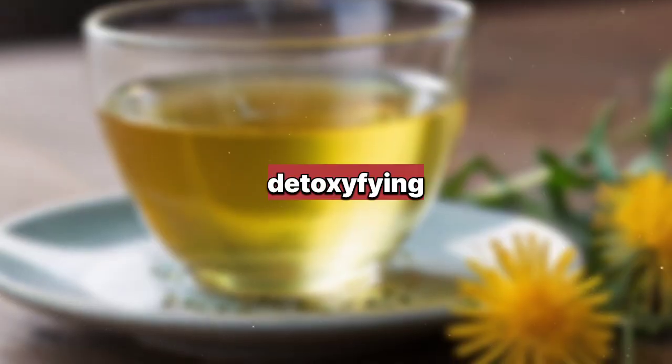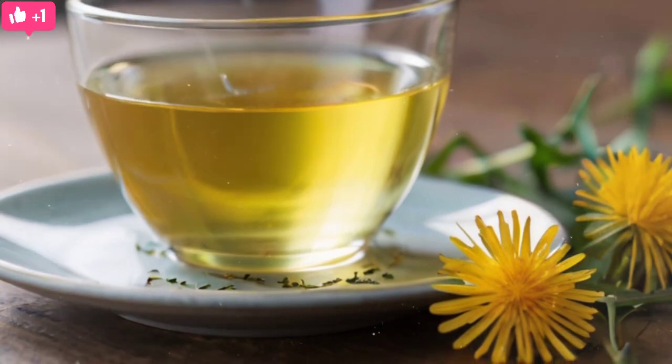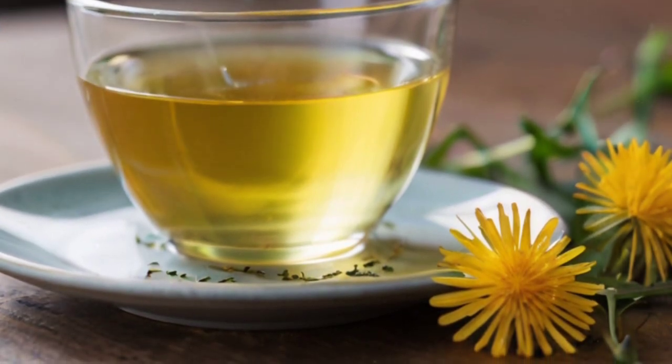2. Dandelion Tea: Known for its detoxifying properties, dandelion tea supports liver function by aiding in the elimination of toxins and promoting bile production.